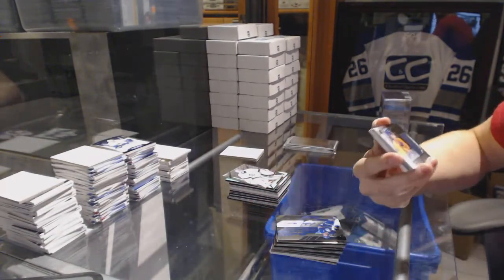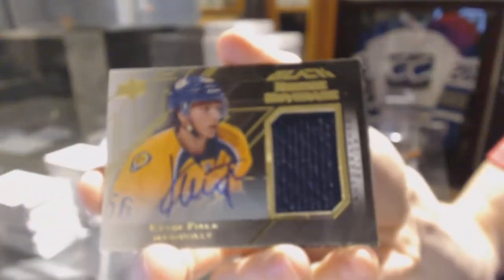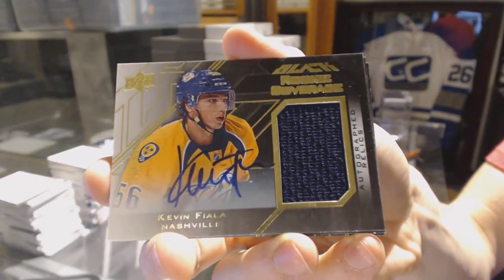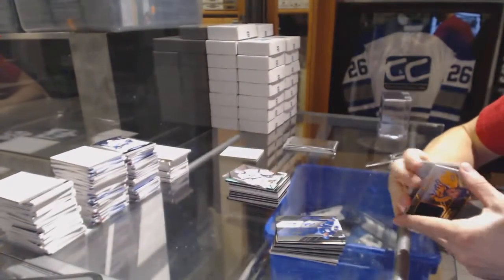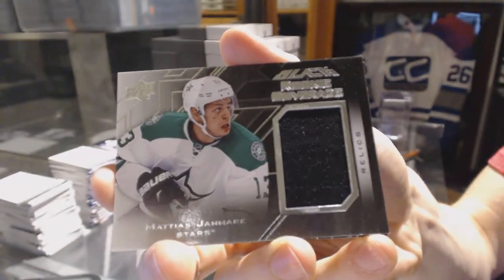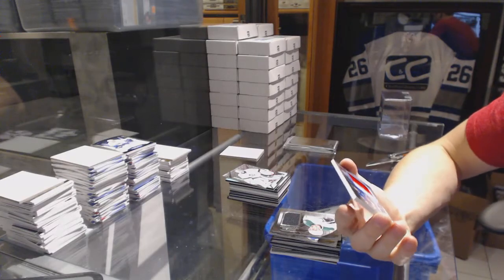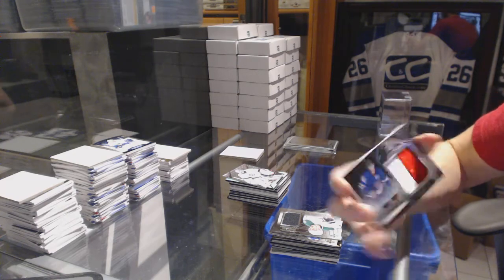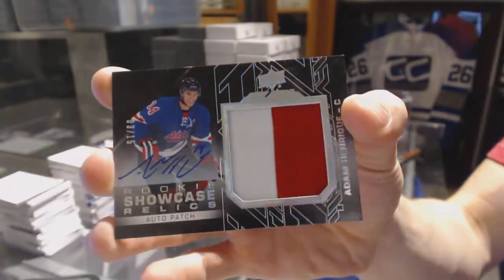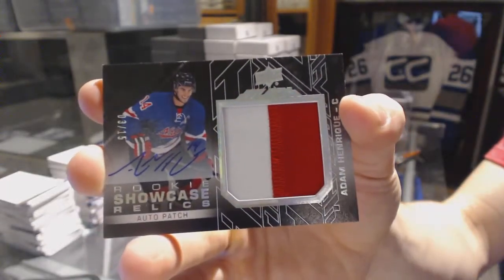Pro penmanship auto for the Buffalo Sabres — Gilbert Perreault. We've got a rookie coverage jersey and autograph numbered 19 of 60 for the Nashville Predators — Kevin Fiala. Rookie coverage jersey for the Dallas Stars — Mattias Janmark. And we've got a rookie showcase relics patch and autograph number 3 of 15 for the New Jersey Devils — Adam Henrique.